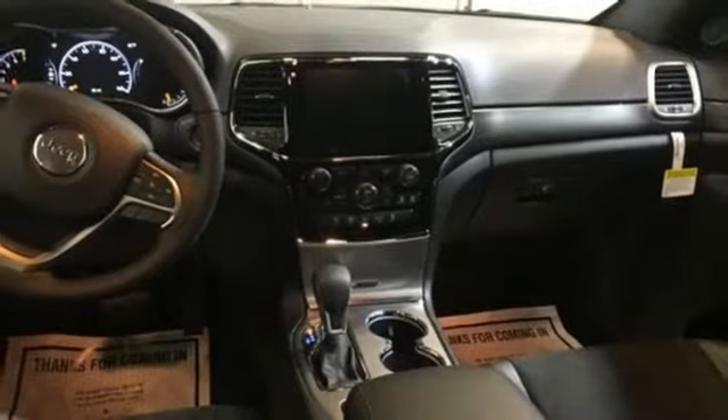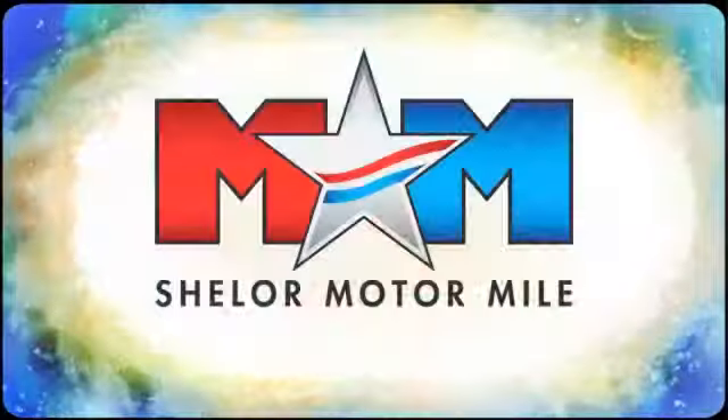There's even more to see in person. Take it for a test drive today. Come visit us on the Motor Mile where you're always a name and never a number.